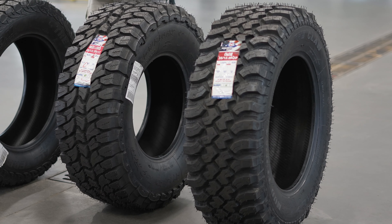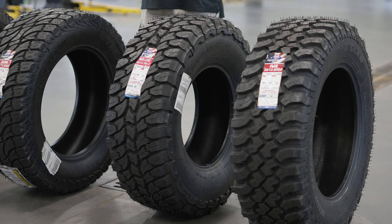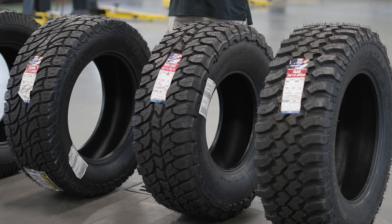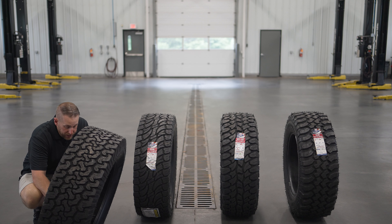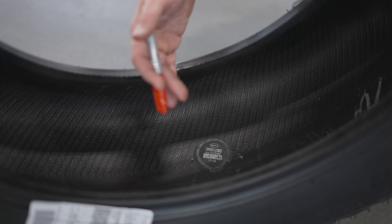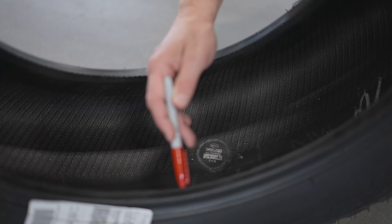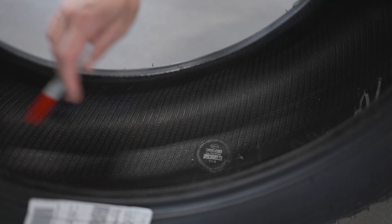When you buy from Treadwright you're buying factory direct. Forty years ago the founders of Treadwright tires realized that the cost of high quality performance tires was going to be out of reach for many businesses, farmers, and outdoor enthusiasts. Armed with many years of experience with commercial and passenger tire remolding, the owners set out to create the most environmentally responsible and affordable light truck tire here in the United States.